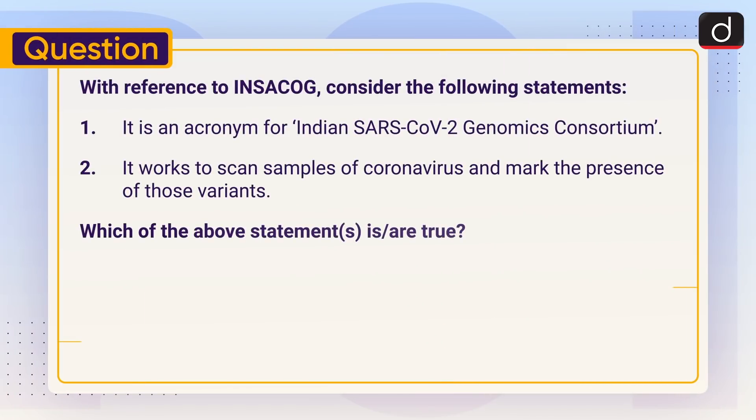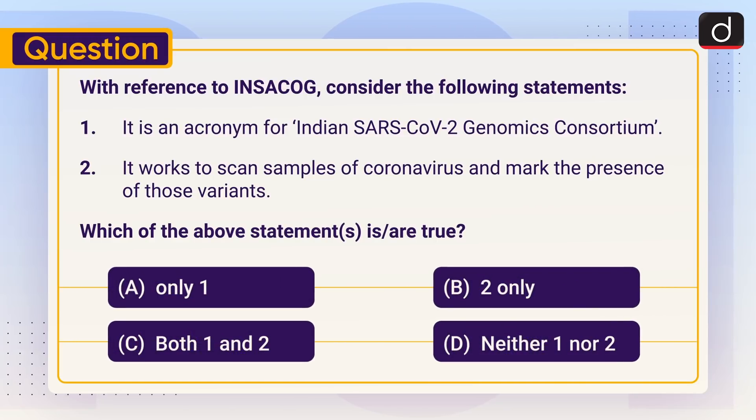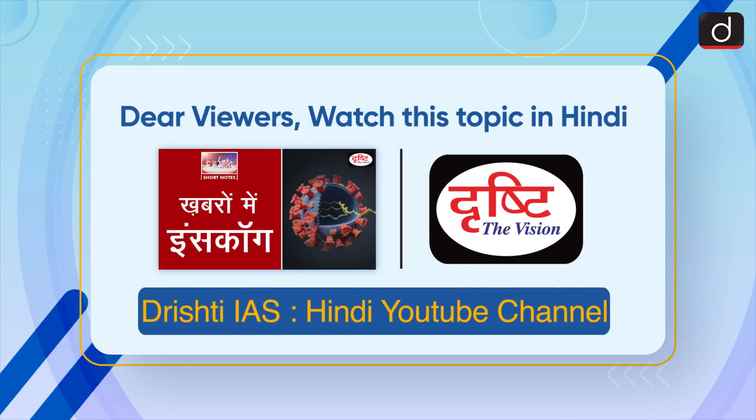Now it's time for the practice question. With reference to INSACOG, consider the following statements: One — it is an acronym for Indian SARS-CoV-2 Genomics Consortium. Two — it works to scan samples of coronavirus and mark the presence of those variants. Which of the above statements is or are correct? Only one, two only, both one and two, or neither one nor two? Send your answer in the comment section. Stay tuned for the next episode. Thanks for watching and have a great day!